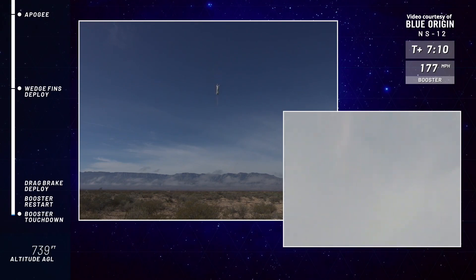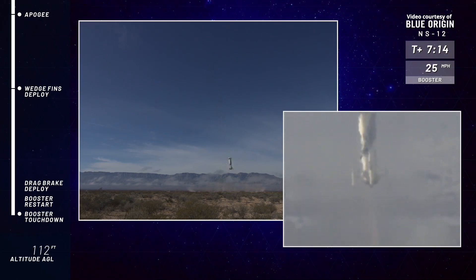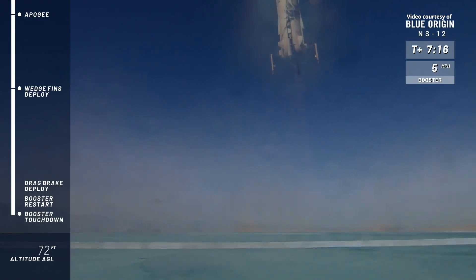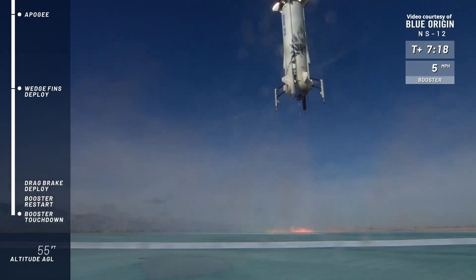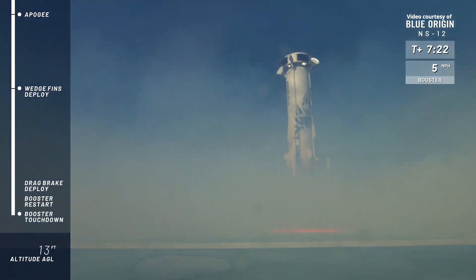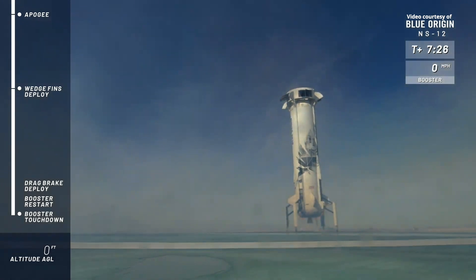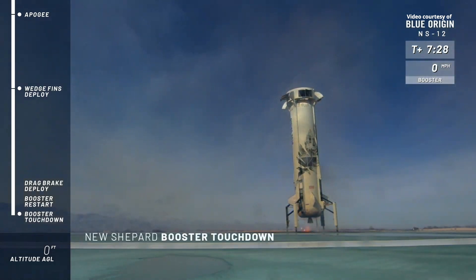Boom! There's the sonic boom. And relight. And a smooth, controlled hover back home. And touchdown. Welcome back, New Shepard.